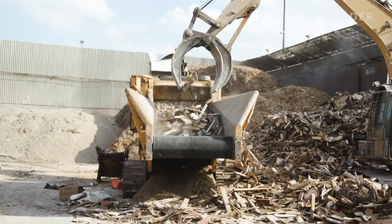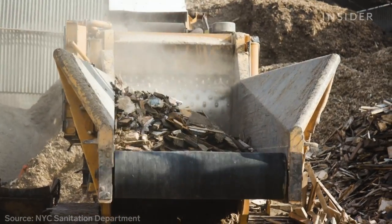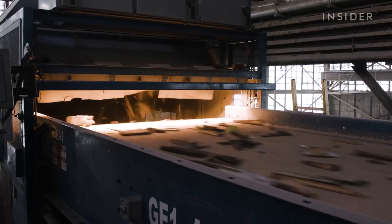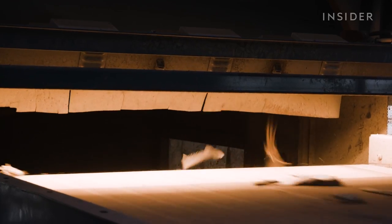About one-third of all waste in New York City comes from construction and demolition sites. Almost all of that is reusable, but most of it ends up in landfills. That's a problem, and it needs a system change — it needs a redo.